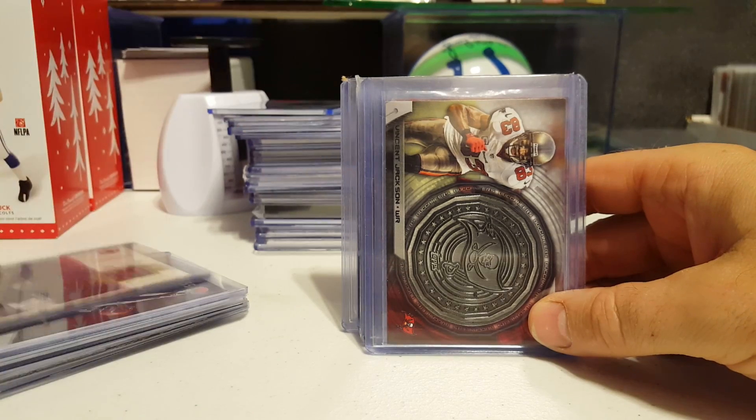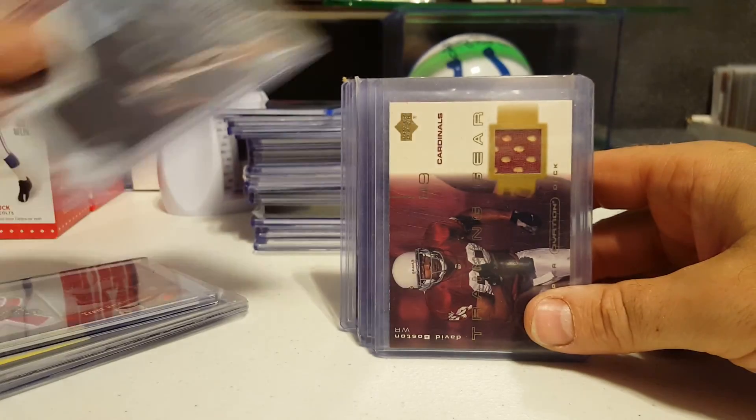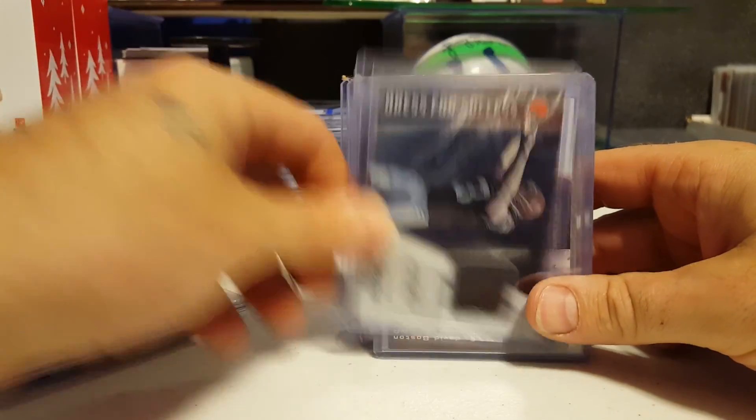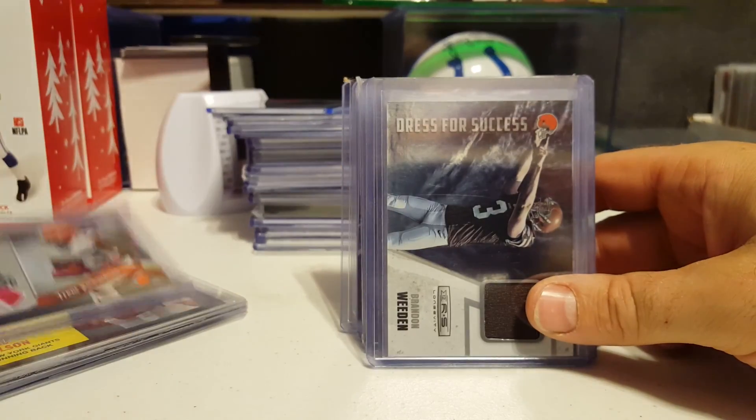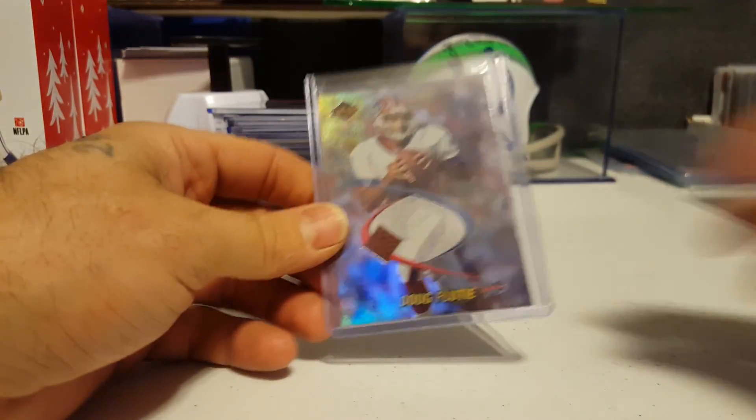Vincent Jackson coin card. We have David Boston for the Cardinals — he was actually a pretty decent player. Brandon Whedon. Trent Richardson. David Wilson. Doug Flutie — some kind of a funky error card. You see a piece of football right there, you see nothing else on the front.